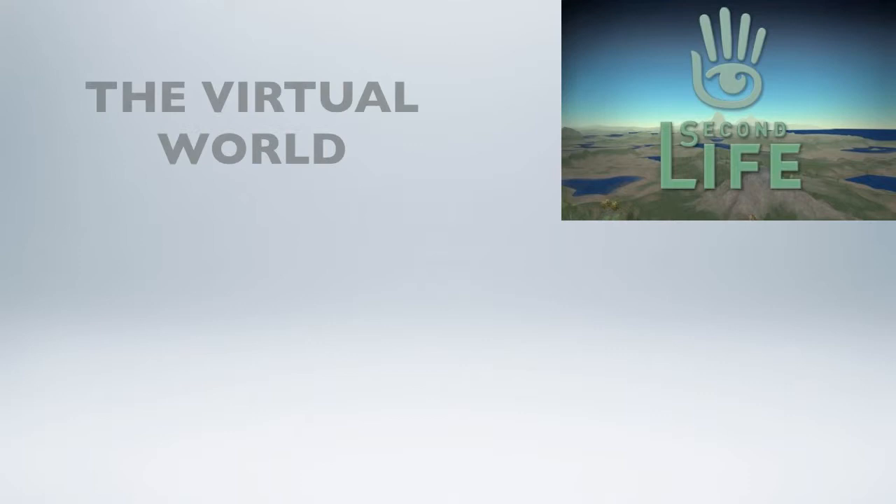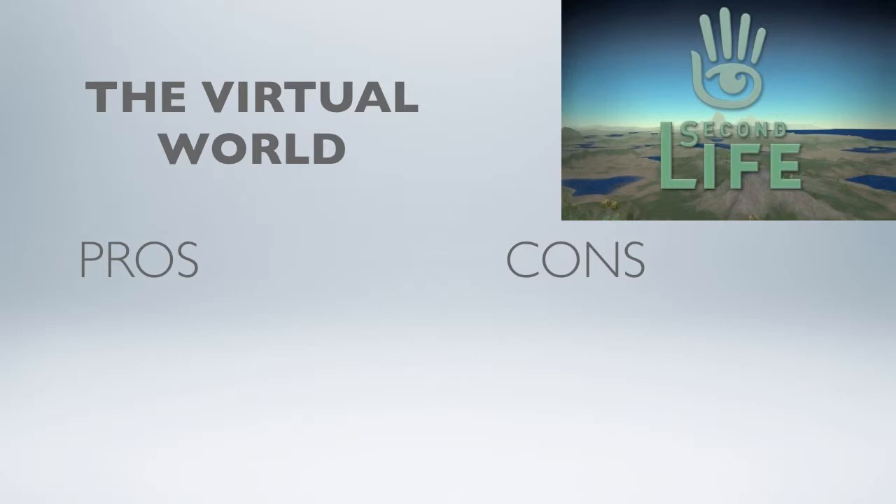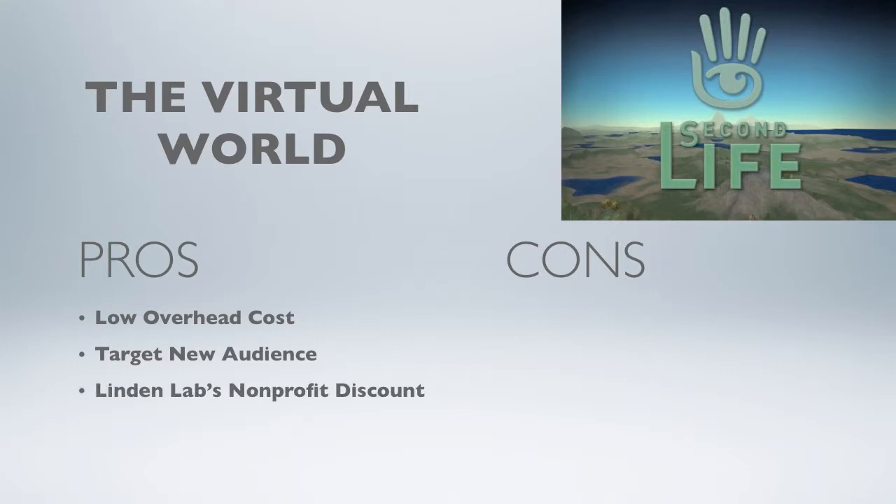Just as there are pros and cons to almost everything you do in real life, there are also pros and cons to using a virtual environment. Some of the pros are low overhead cost, you can target a new audience, receive Linden Labs nonprofit discount, and create community engagement.